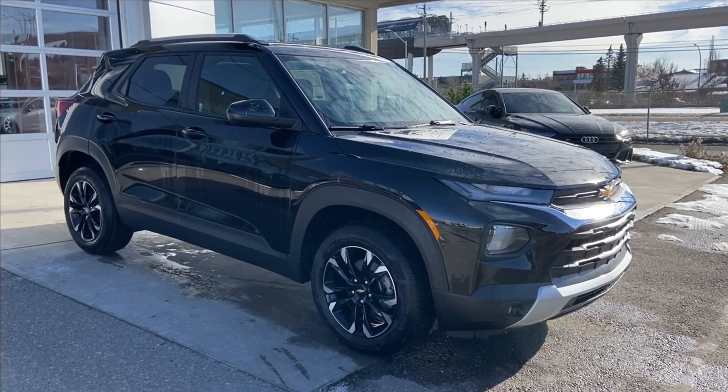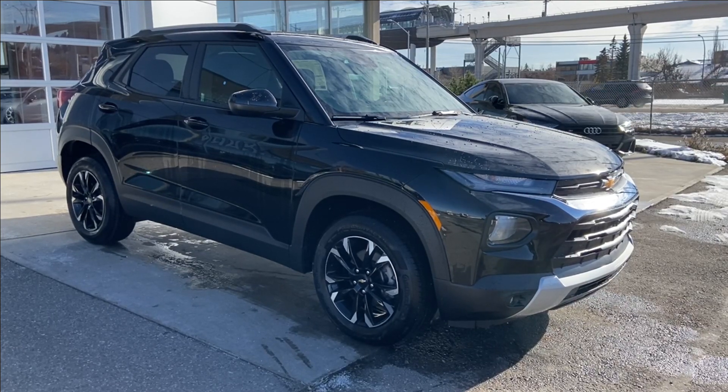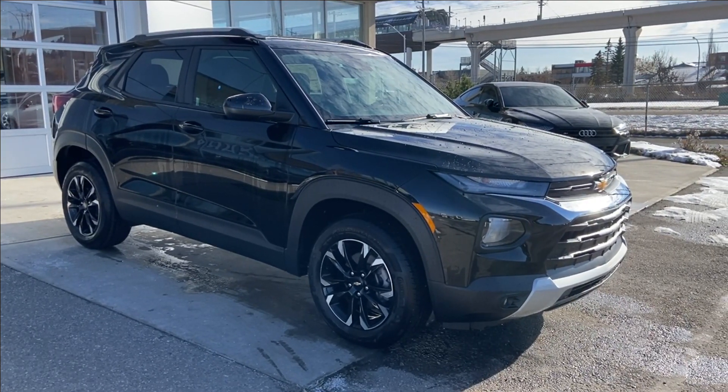Welcome to the 2023 Chevrolet Trailblazer LT in Mosaic Black Metallic. This SUV is powered by a 1.3-liter turbocharged three-cylinder, bolted up to a nine-speed automatic transmission.